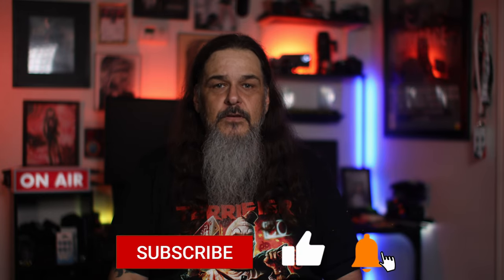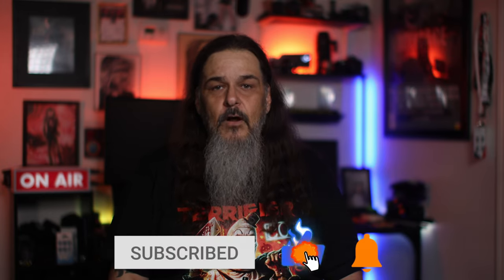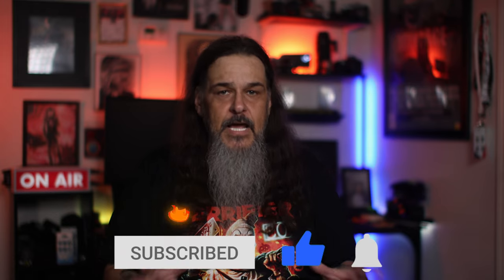That's gonna do it for this one. Remember to please hit that like button if you enjoyed the video, and subscribe if you haven't already. Also make sure to check out my website, jeff-gresham.com, for photo prints as well as my upcoming Lightroom presets. So until next time, stay creative, get out there and shoot, and I'll see you in the next video.